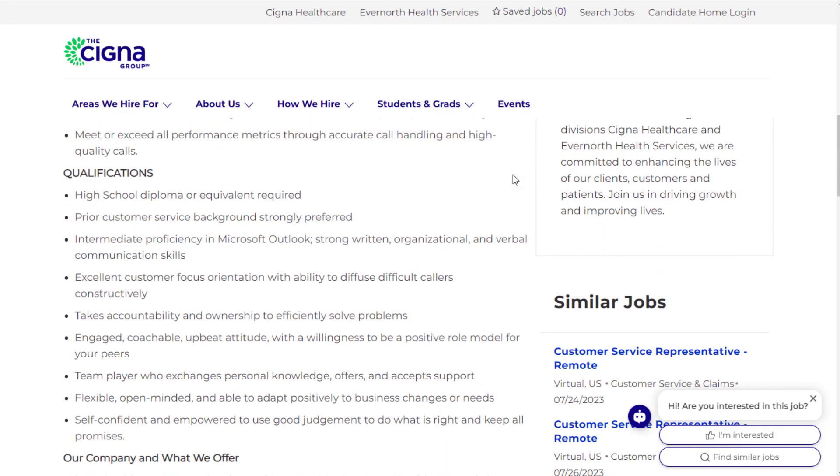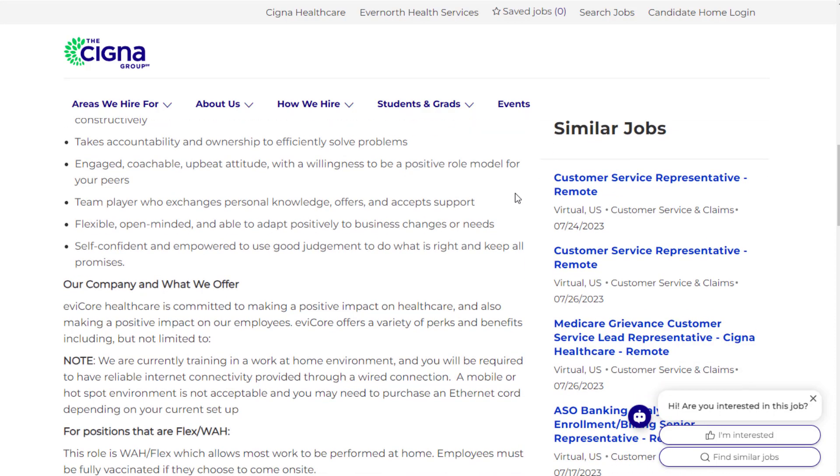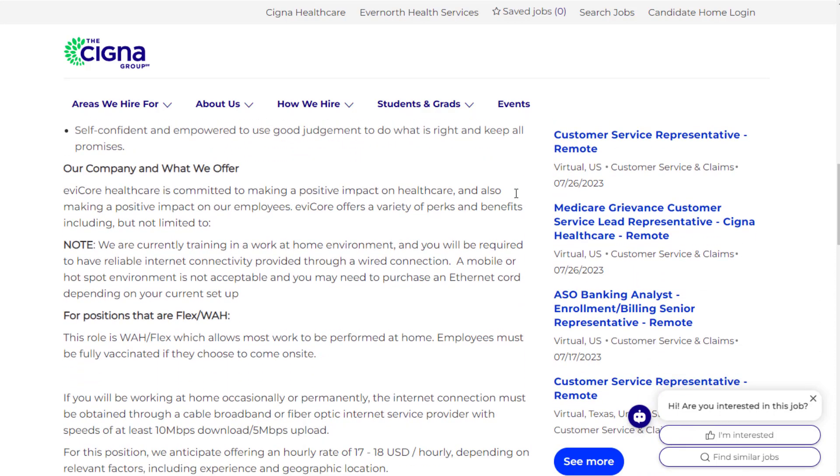Qualifications for this customer support job: high school diploma or equivalent, prior customer service background is strongly preferred but not necessarily required, intermediate proficiency in Microsoft Outlook, excellent customer-focused orientation with ability to diffuse difficult callers, accountability and ownership to efficiently solve problems, and an engaged, coachable, upbeat attitude. They also want a team player who is flexible, open-minded, and self-confident.